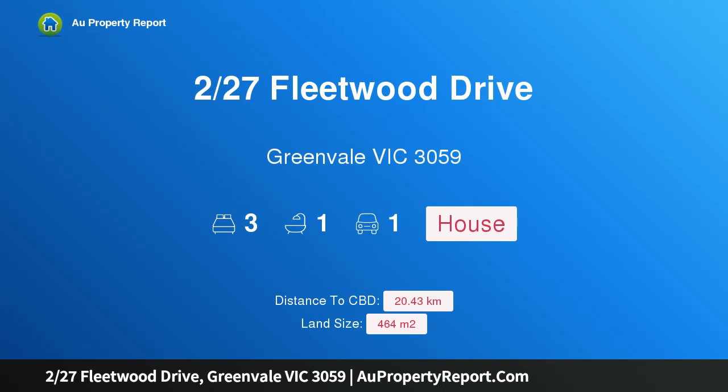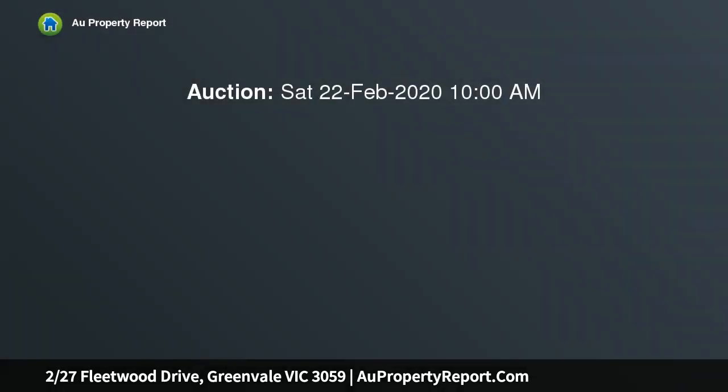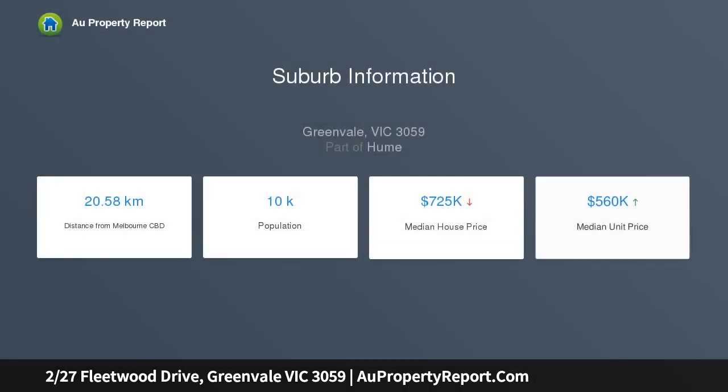I am glad to introduce property 2, 27th Fleetwood Drive, Greenvale, Victoria 3059. Ready to enjoy a rare find in today's property market, perfect for the first home buyer, astute investor, or if you are just looking to downsize, this property is for you. Nestled in one of Greenvale's most sought after pockets, it offers the enjoyment and convenience of